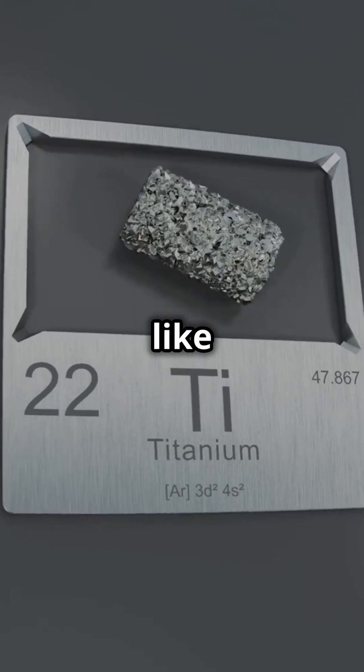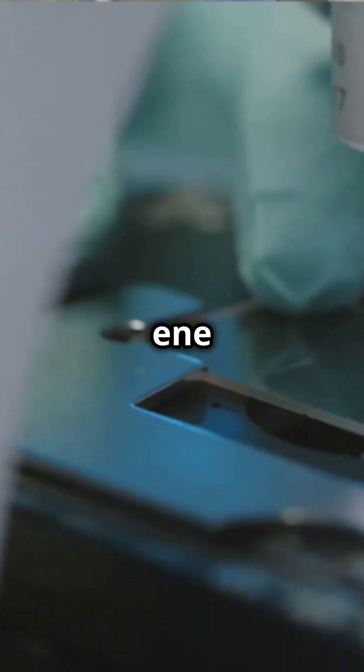M is a transition metal like titanium, X is carbon or nitrogen, and 'enes' means it's super thin.